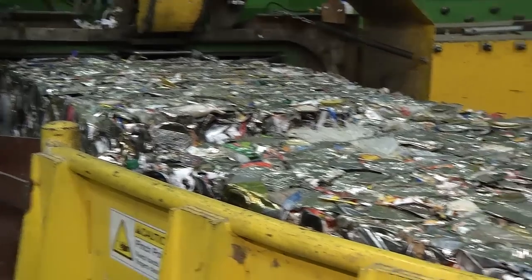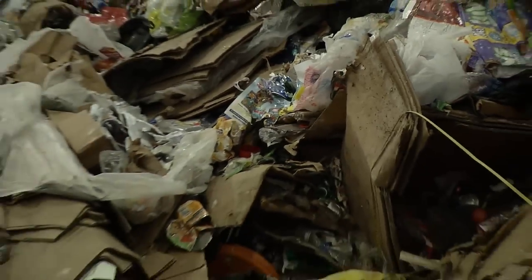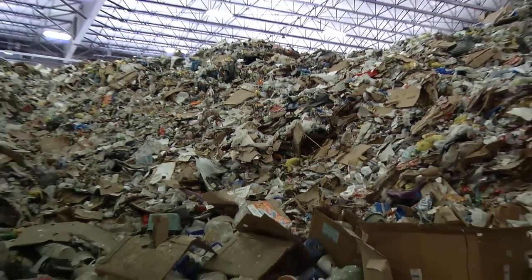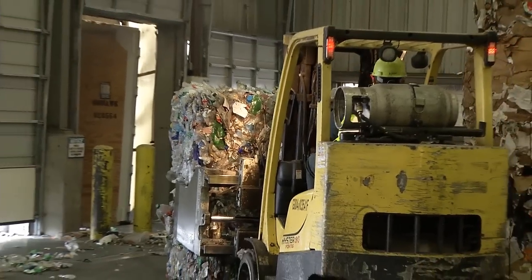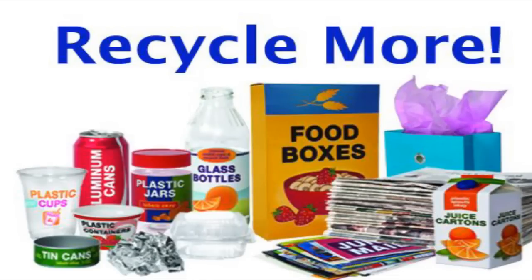So what can you tell me about the benefits of single stream recycling? Well, first of all, it makes it much easier for the homeowner. We're able to recycle a lot more material because they're putting all the materials into one can rather than two, so you can increase your recycling rate. What materials can be placed into the single stream can? Pretty much all your fiber materials — certainly any newspaper or cardboard, cereal boxes.